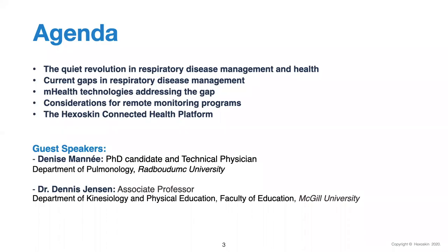First on the agenda, we will be delving into the quiet revolution occurring in the respiratory health field, where we will highlight current gaps in disease management. I'll then briefly introduce mobile health technologies and elaborate on key considerations for remote monitoring programs, before lending the floor to our esteemed guests. I will provide an overview of some cutting-edge features of the Hexoskin Connected Health Platform. At the end of the session, we will be taking questions, so please feel free to submit them using the Q&A box or the chat box below.